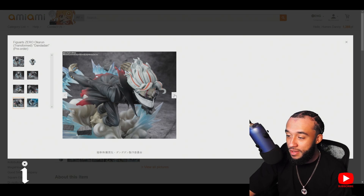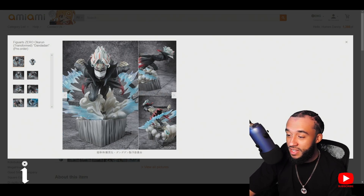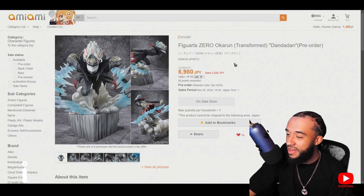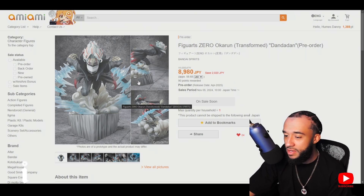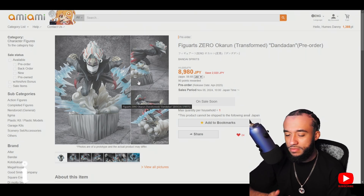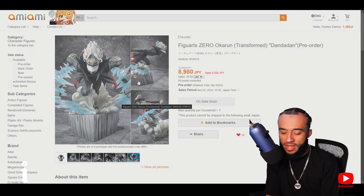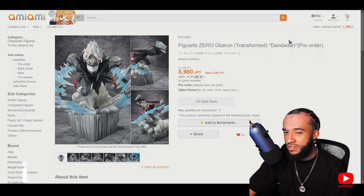I like how the base is elevated so he's looking up at an angle — the lighting angles work great. I wouldn't mind having both actually since you could have one with the teeth and one without. Kendou is raw as hell. I like the little effects — the clouds, the cape flowing in the wind. Who made this? Bandai. Bandai went crazy with this one — it's in the Figure Zero series which is like the step above prize figures.